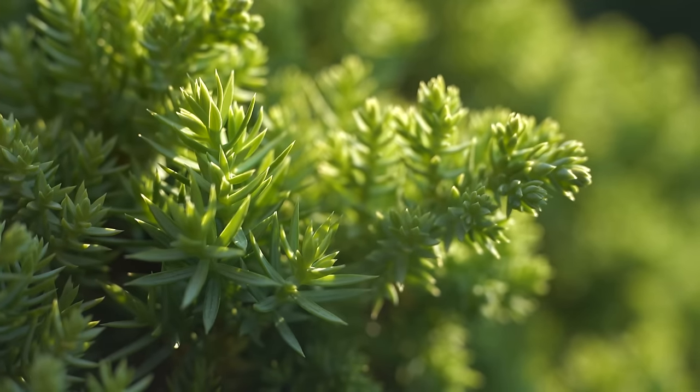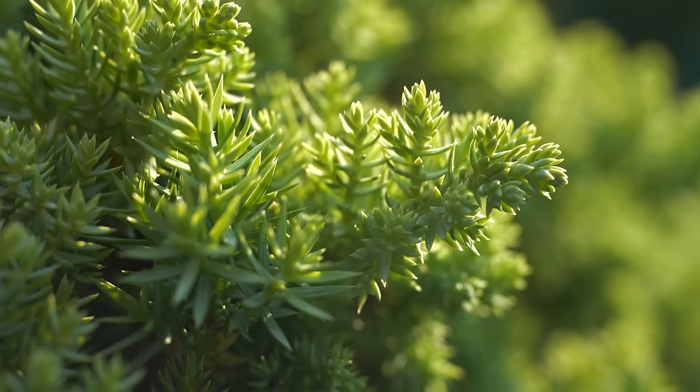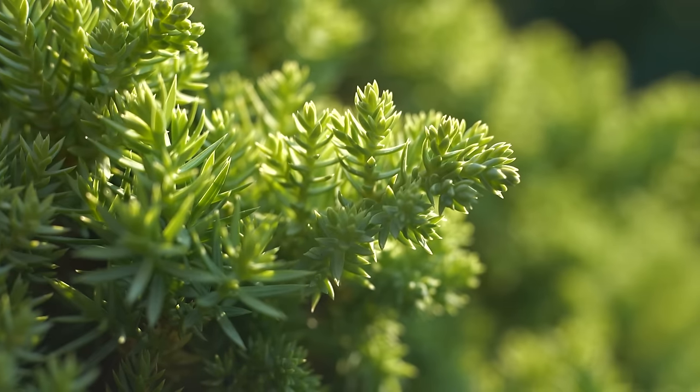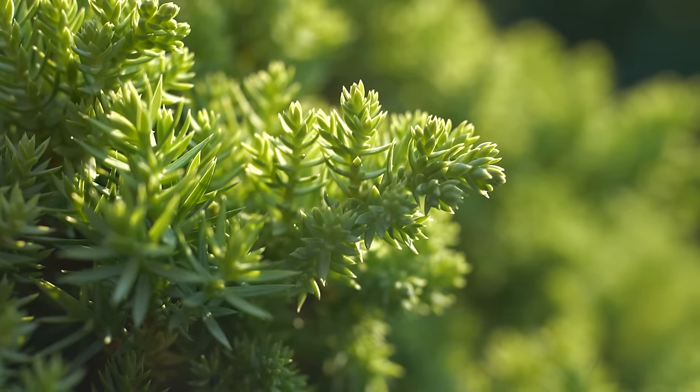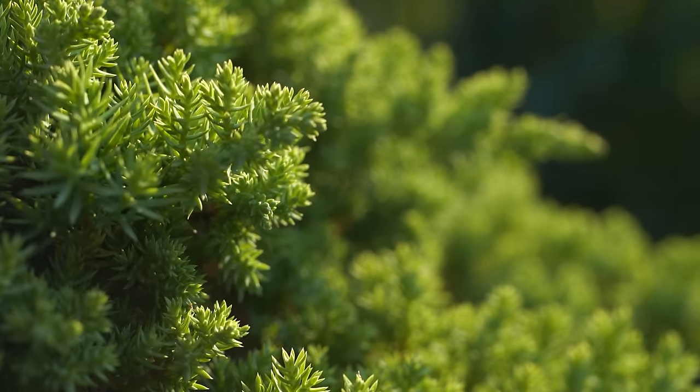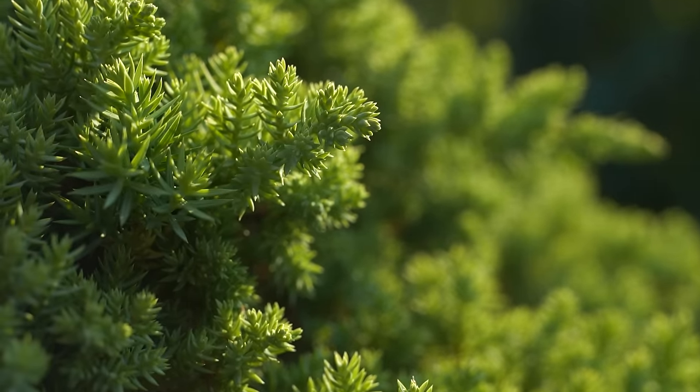A great option is the Juniper Procumbens Nana, the Japanese garden juniper. Juniper is an extremely durable evergreen — it can grow over walls and rocks. It's deer-tolerant, drought-tolerant, and will grow together as a large, dense mat, as long as you don't cut it back.